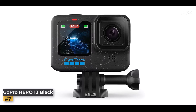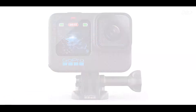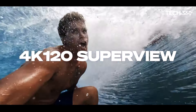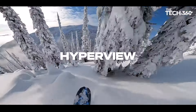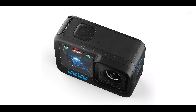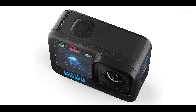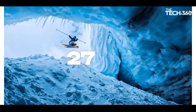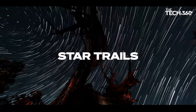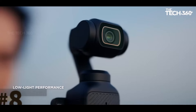Say goodbye to grainy footage and blurry stills. The HERO12 Black boasts 5.3K video resolution, offering 91% more detail than 4K and an astonishing 665% more than 1080p. Plus, with 27MP photo capabilities, you can freeze your most epic moments in stunning clarity, ensuring every shot is Instagram-worthy.